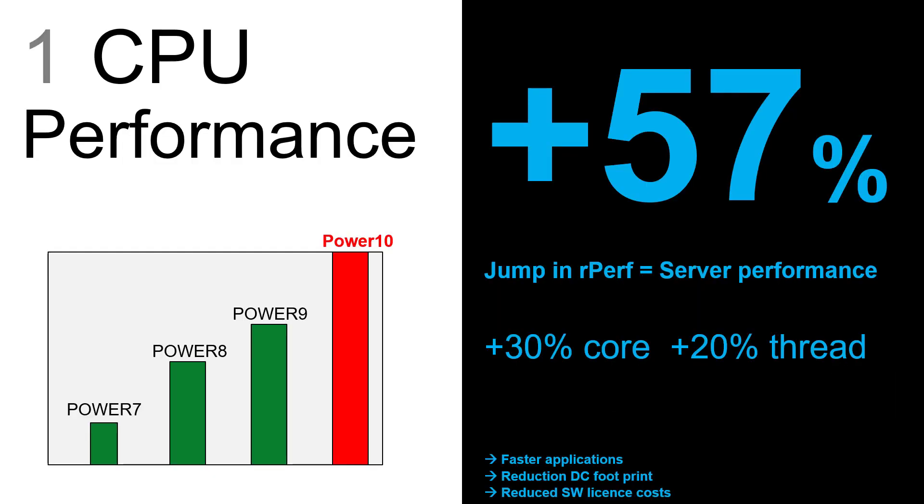So what does that number actually represent? It's the performance increase for the Power 10 processor and this particular machine as well. Well done to the development team for the processor and the server itself. We are 57 percent faster than Power 9.